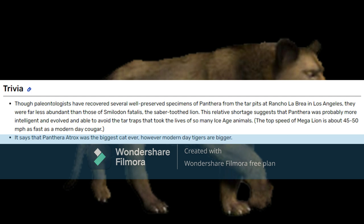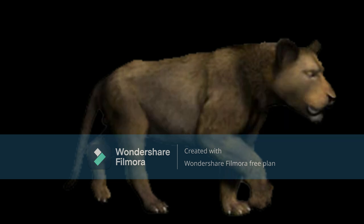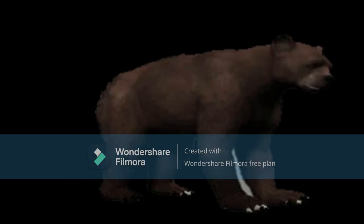The top speed of the Megalion — it's about 45 to 50 miles per hour, as fast as a modern-day cougar. They probably ran at around 30 miles per hour, which is slower than the cougar. Anyway, let's move on to the Arctodus, aka short-faced bear.